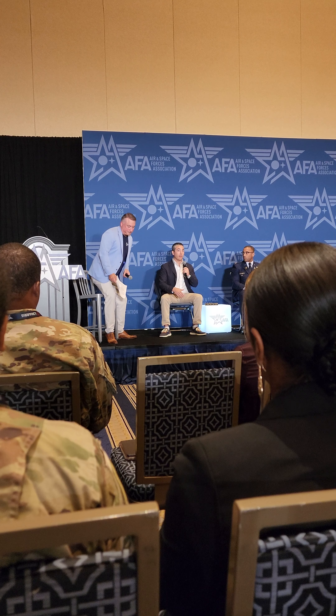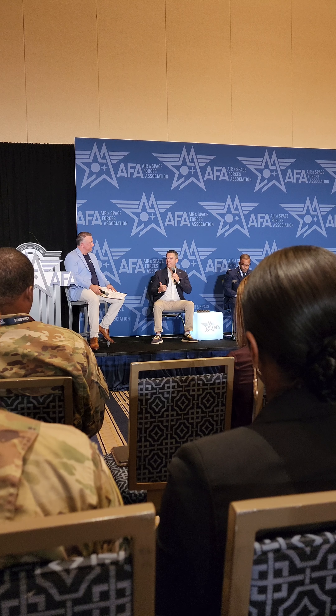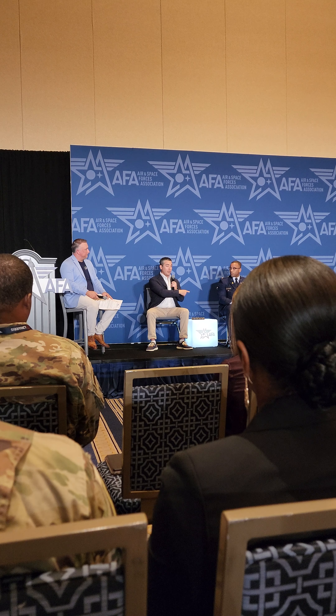Using the SBIR and STTR programs, I have a few tips for the small business folks out there and the Air and Space Force folks who want to work with us. One is: you can be the smartest inventor in the world, but unless you identify a mentor or champion, you're dead in the water. So I want to thank the AFA for introducing me to Brock over here.